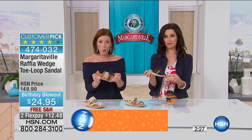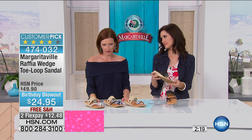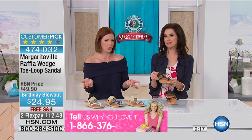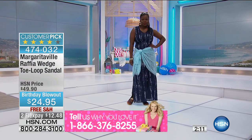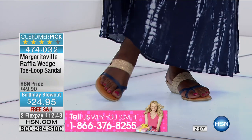They're wearable. We're not going to bring you something from Margaritaville and say we want you to wear this in your everyday life and then make it uncomfortable — that doesn't make any sense. We want to bring you the full package, and that's what Margaritaville is known for. And that's why most of the time it's so darn expensive, because it's incredible quality.